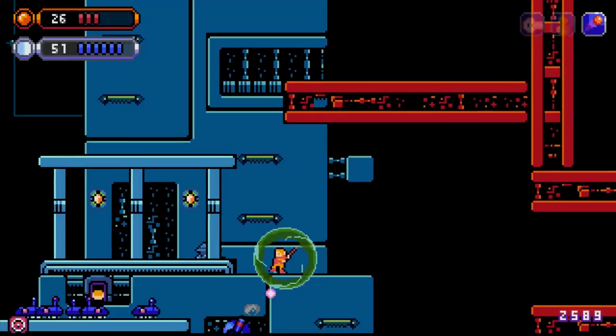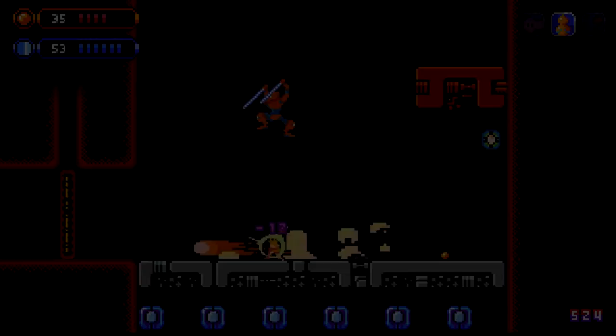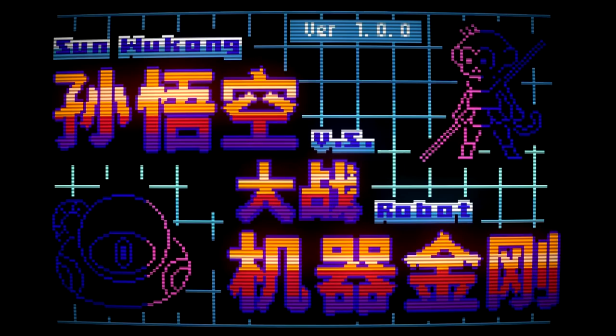Another mini-Metroidvania makes the list with Sunu Kong vs. Robot from Chinese indie developer Bitkar. I like the mixing of a traditional Chinese folktale with robots of all things, where traditionally this character battled with demons, spirits and monsters. It's a nice smaller experience, and well worth a look.